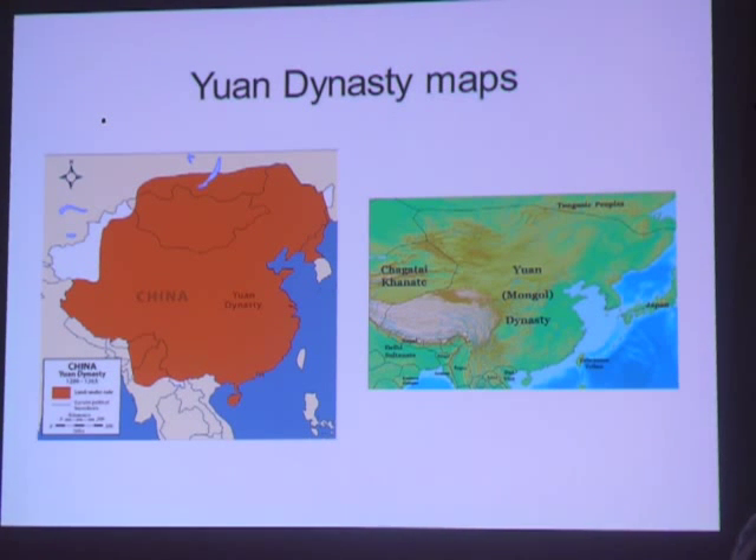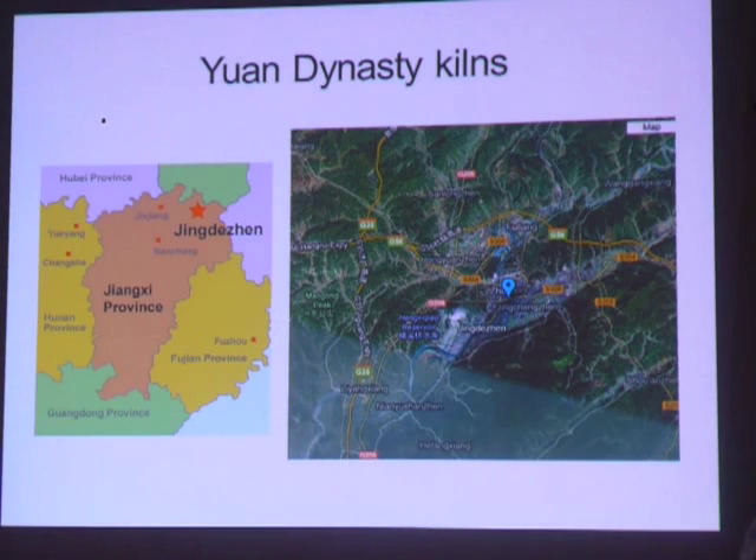The Yuan dynasty — the Mongol Empire — lasted 90 years from 1279 to 1368 and spread almost from Europe to Asia. The Yuan dynasty supported craft production and favored textiles and other crafts that could be taxed, including ceramics. Ceramic production at Jingdezhen grew as demand for export ceramics supported the economy. Blue and white ceramics, white ceramics, and greenware from the southern kilns were predominant.